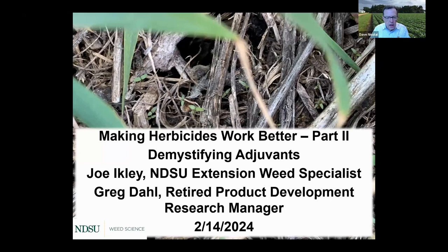I'm Dave Nicolai, University of Minnesota Extension Educator in Field Crops. We'd like to welcome our guest today, Dr. Joe Eichley, Extension Weed Specialist at North Dakota State University, along with long-time weed scientist Greg Doll, an adjuvant development advisor. I'll turn the program over to Dr. Eichley, and we'll have a break partway through before turning it over to Greg.